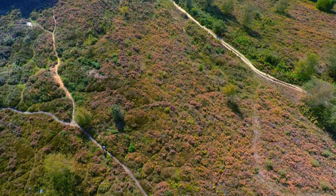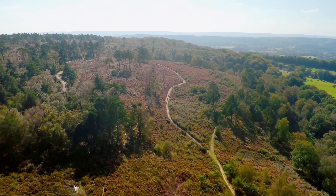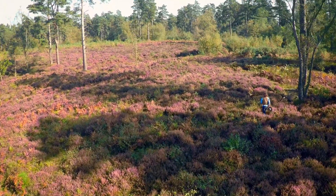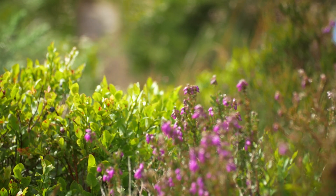At the western end of the South Downs, the park fans out north across an area known as the Weald. It's a very different landscape with its own unique wildlife and history.